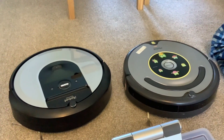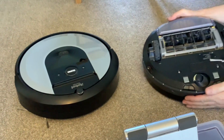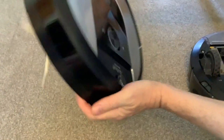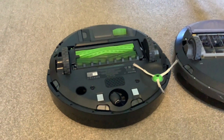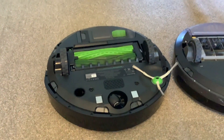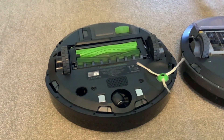Those are the main differences. That's it for our review of this new self-emptying Roomba — we absolutely love it. It's fantastic, 10 out of 10, totally better than the old one.